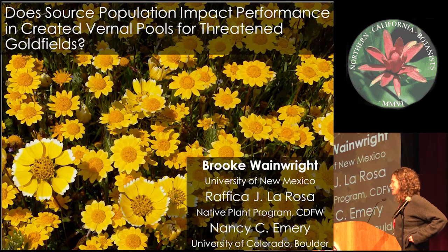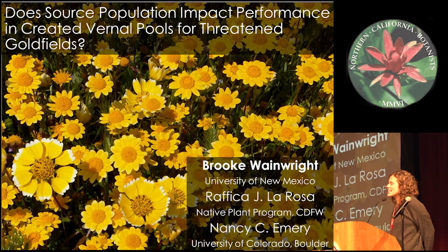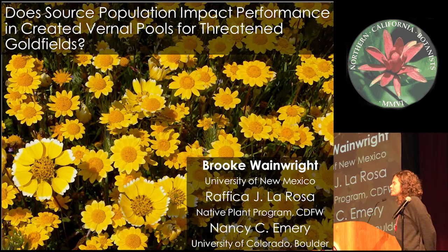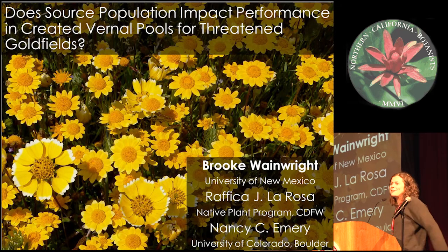Hi everyone. As Daria said, my name is Brooke Wainwright. Today I'm going to be talking about two Lasthenia species that are both listed and found in vernal pools, and we're going to look at their performance in created vernal pool habitat. This project is by no means my own — it was done in conjunction with Nancy Amory, the principal investigator out of CU Boulder, and Rafika La Rosa. I'd also like to thank the Northern California Botanists for having me.